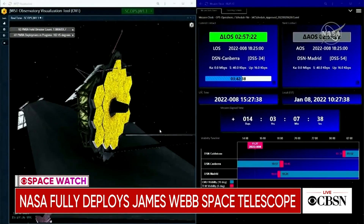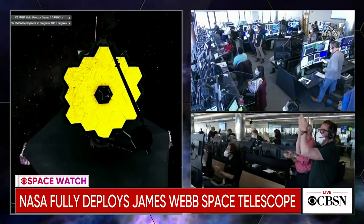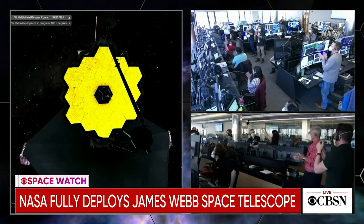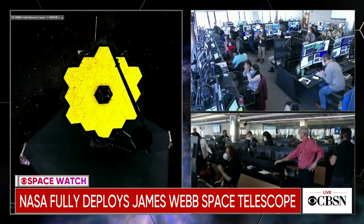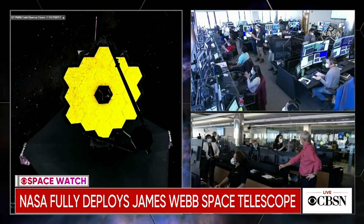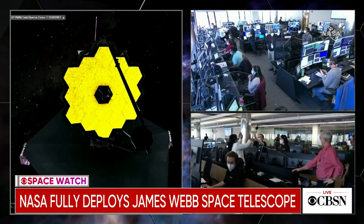The James Webb Space Telescope has taken its final form. NASA says the $10 billion observatory finished deploying all of its parts over the weekend. Engineers opened the telescope's giant 21-foot gold-plated mirror Saturday, and NASA unfurled the Webb's tennis court-sized sunshield last week. The whole operation was a bit like a butterfly coming out of its cocoon and opening up its wings.